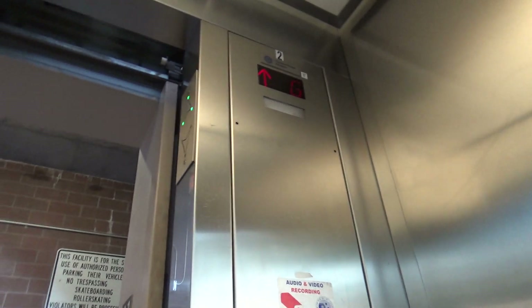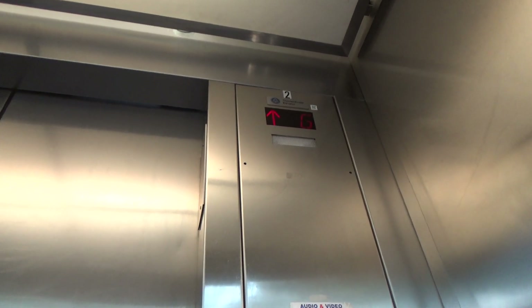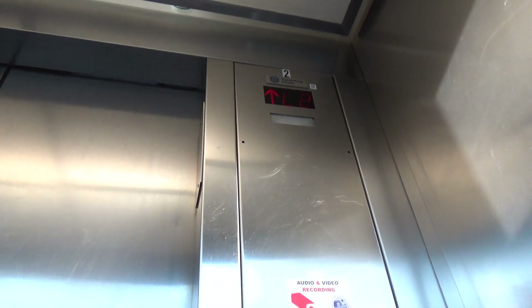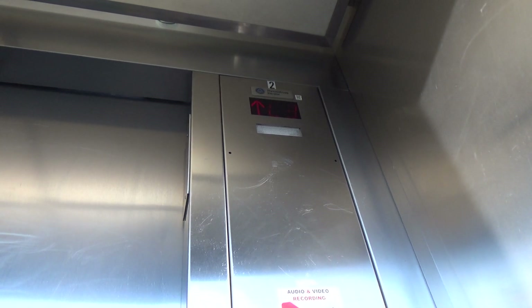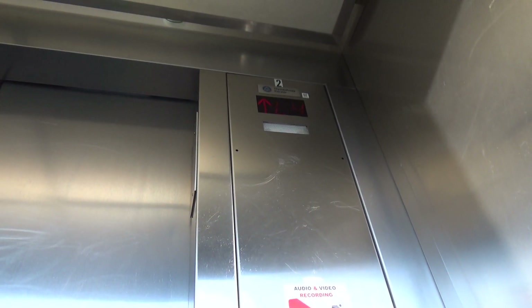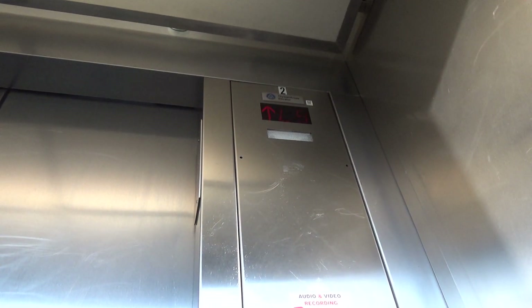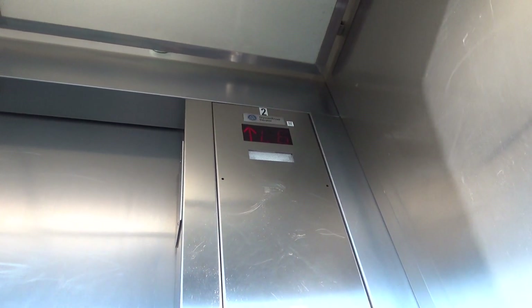I'm going back upstairs. To scrub interlock. Here we go. And the levels.